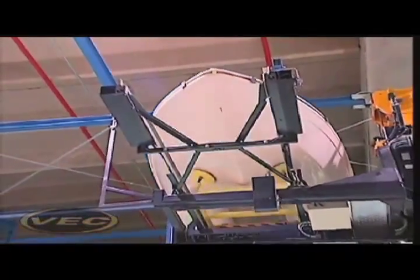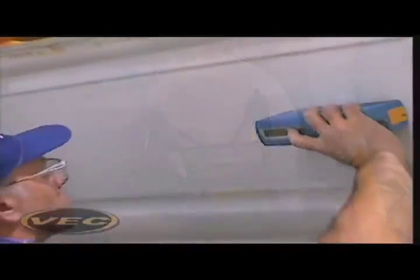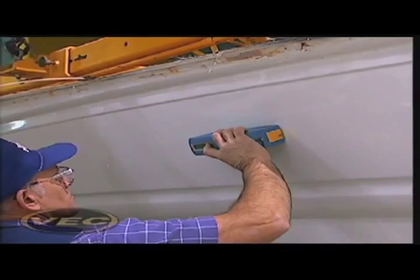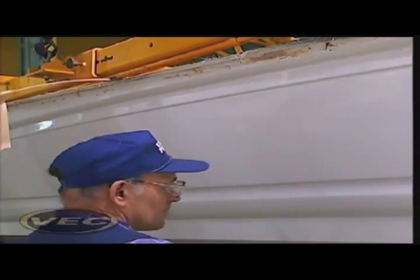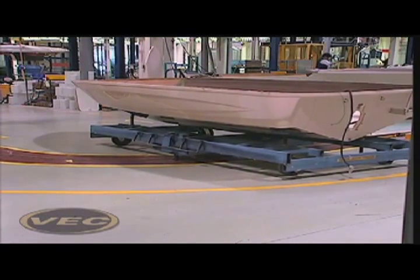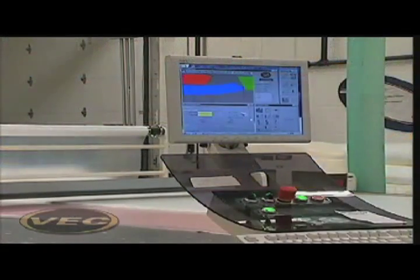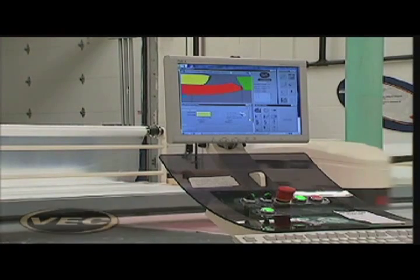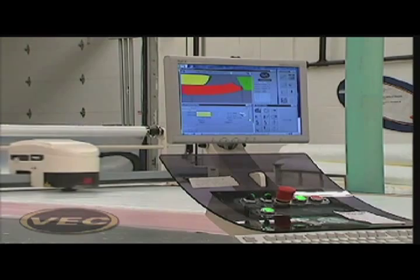VEC technology: consistent, exacting, and environmentally clean. We've worked long and hard developing surface finishes and profiles that are comparable to the automotive industry today. By utilizing wave scan equipment and gloss meters, the parts VEC technology produces are very comparable to automotive parts. The VEC manufacturing campus in Little Falls, Minnesota uses the most modern manufacturing techniques throughout the manufacturing process.